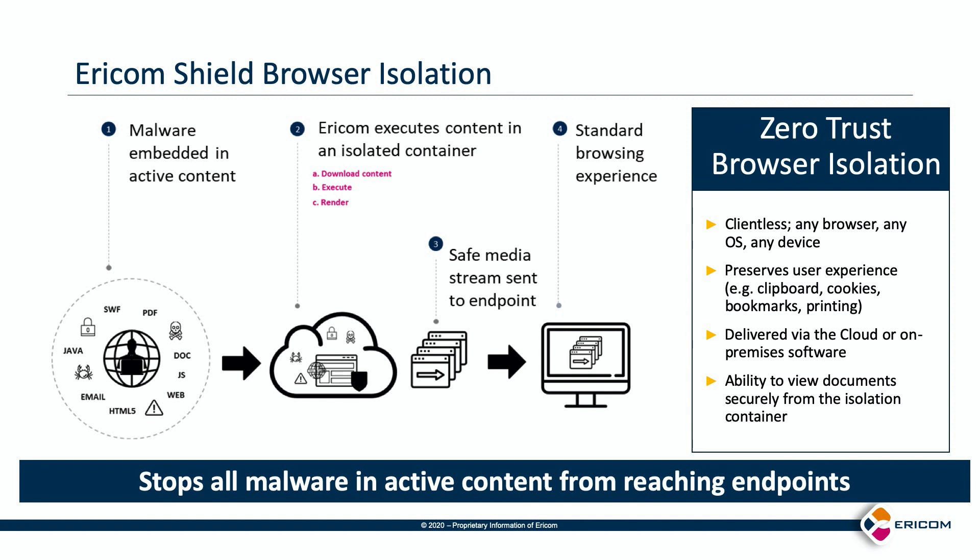Ericom Shield can be deployed on premises or consumed as a cloud service. It requires no special client on the end-user device, whether for desktops, laptops, or mobile devices. However, it still preserves the user experience of using the clipboard, bookmarks, and printing, plus using and downloading attachments.